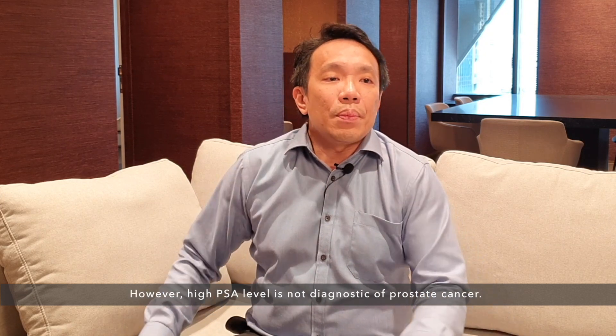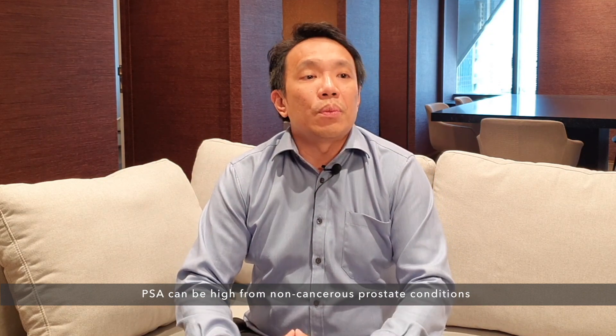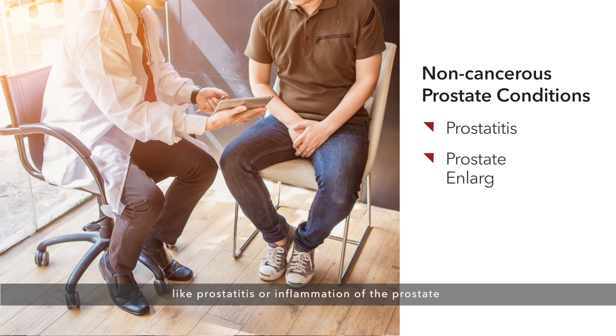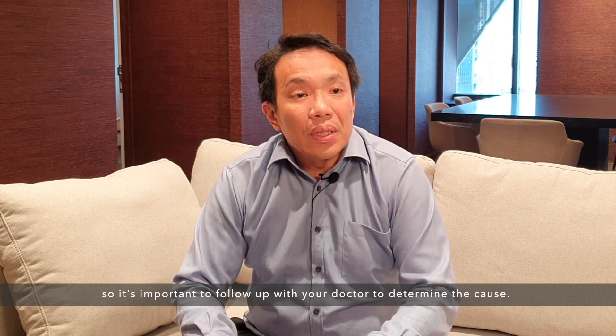However, a high PSA level is not diagnostic for prostate cancer. PSA can be high from non-cancerous prostate conditions like prostatitis, or inflammation of the prostate, or prostate enlargement, so-called BPH. So it is important to follow up with your doctor to determine the cause.